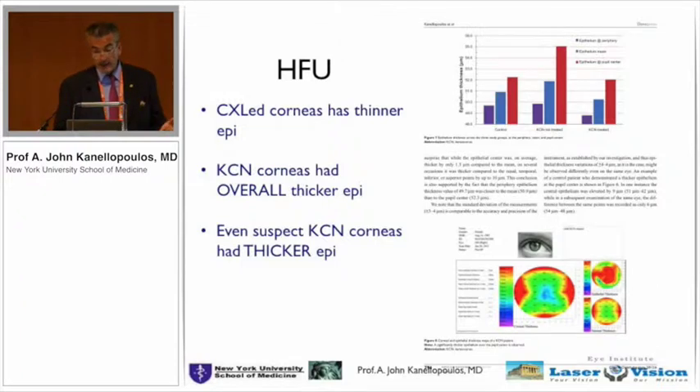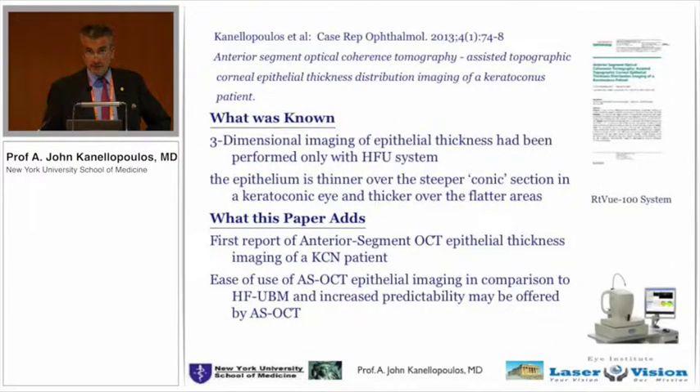In keratoconic eyes that have undergone cornea cross-linking, they're still irregular, but we've taken away the elasticity of the cornea and these numbers drop beneath normal. We speculated that the reasons keratoconus progresses — the increased elasticity of the cornea — probably have something to do with the epithelium responding to it, remodeling, and becoming thicker. This requires significant attention in eyes where we're suspecting keratoconus.